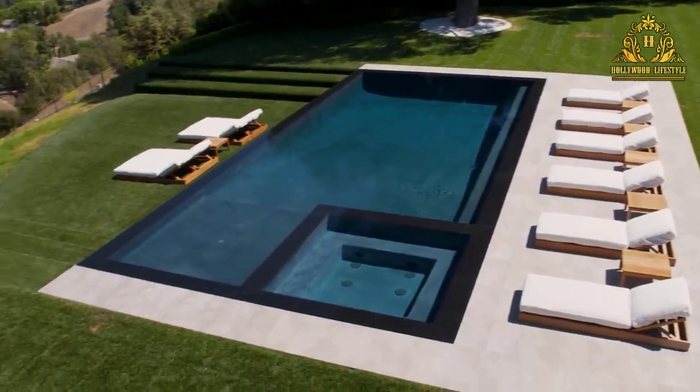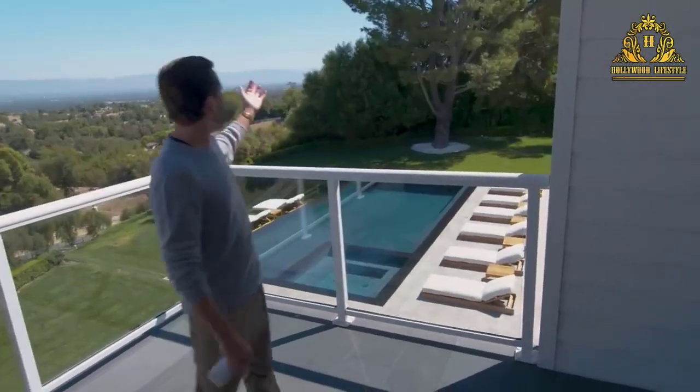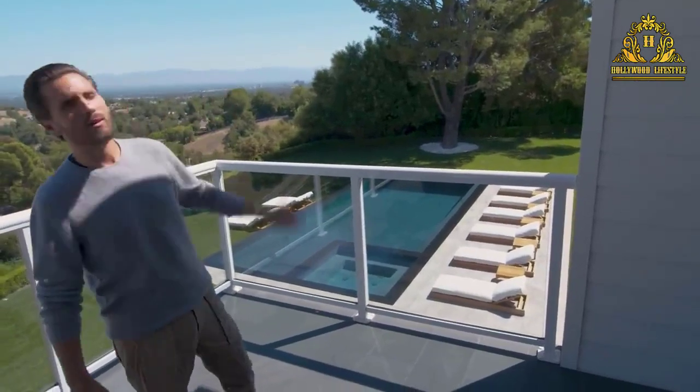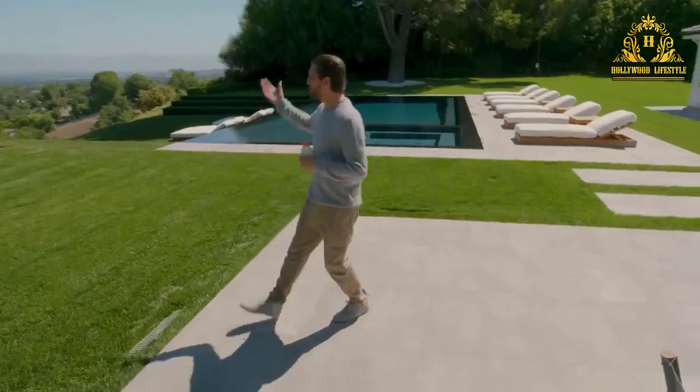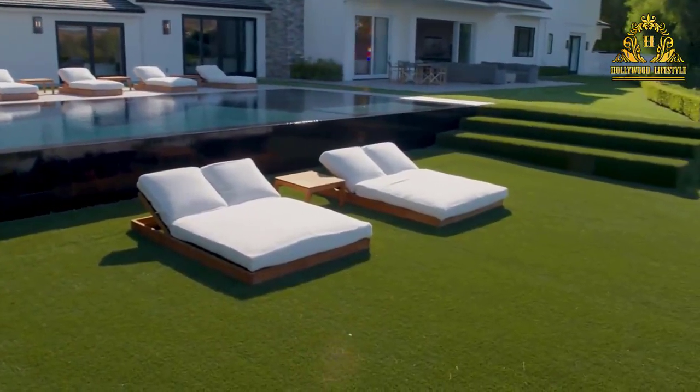The lushly landscaped grounds include a large sparkling pool with dramatic water features and spa, rolling lawns, and a patio area all overlooking the breathtaking views beyond.